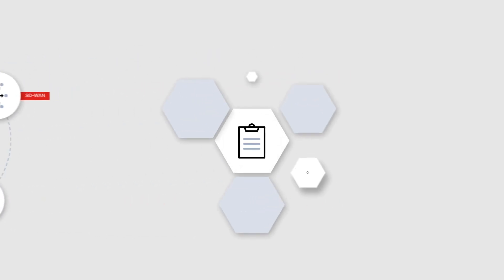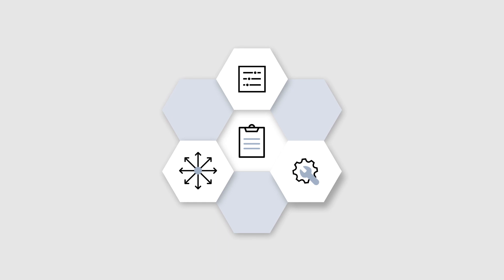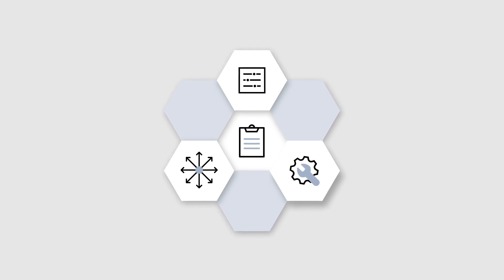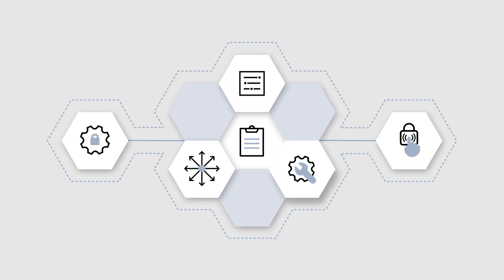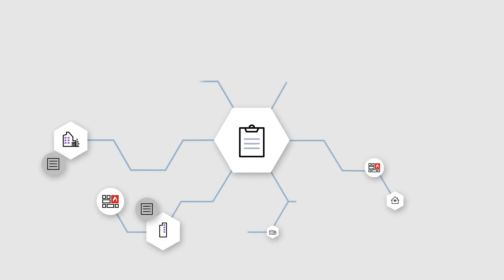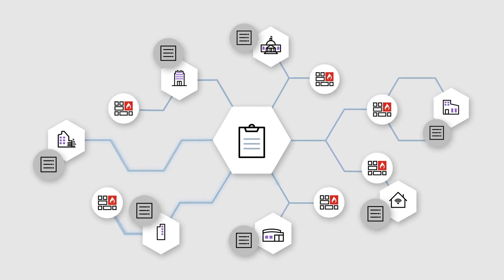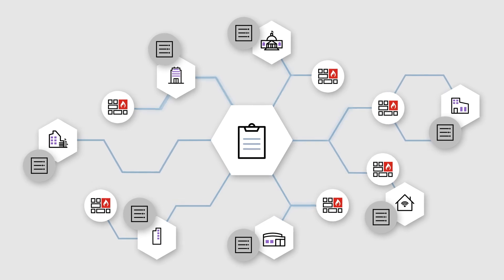FortiManager helps increase operational efficiency by simplifying the deployment, configuration, and management of your security policies. It ensures consistent and unified security rules across your network, at scale. FortiManager reduces risks through centralized visibility and providing comprehensive insights into your organization's entire attack surface.